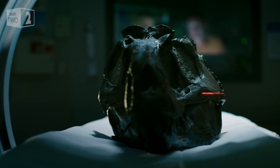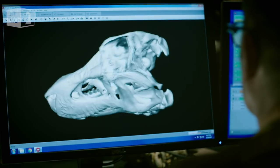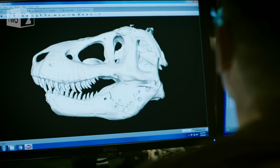I've joined Lowey to see what he's discovered. The scan detects minute differences in the densities of the fossil, and Lowey uses this information to create a 3D model of the inside of the skull. Lowey, I love it when you can just rotate the skull like that. It's an amazing piece of anatomy, but let's delve inside the skull.